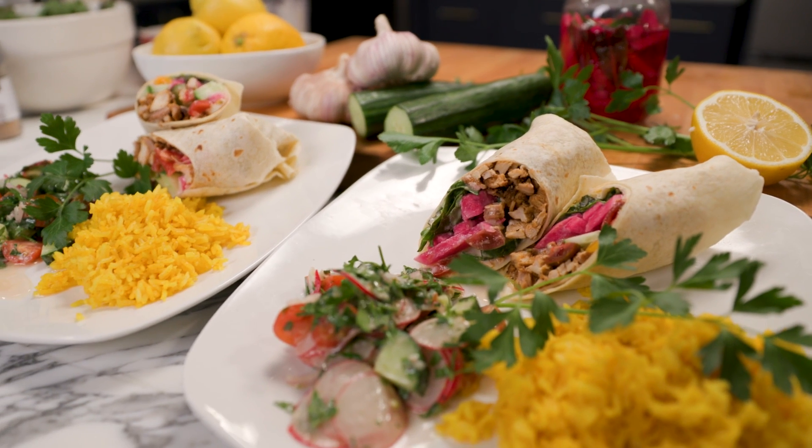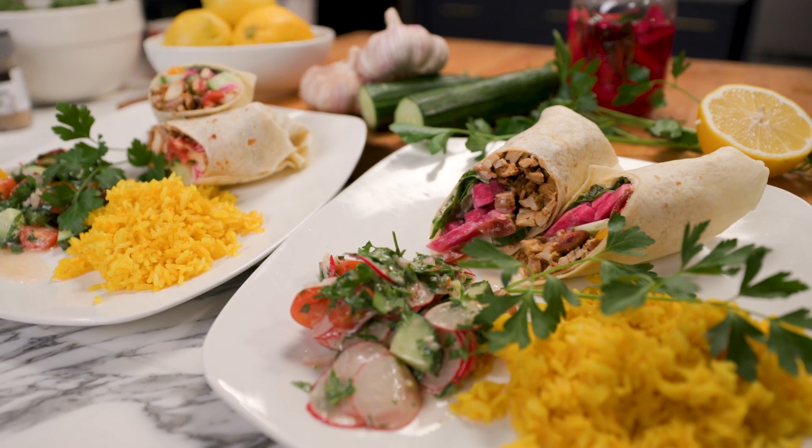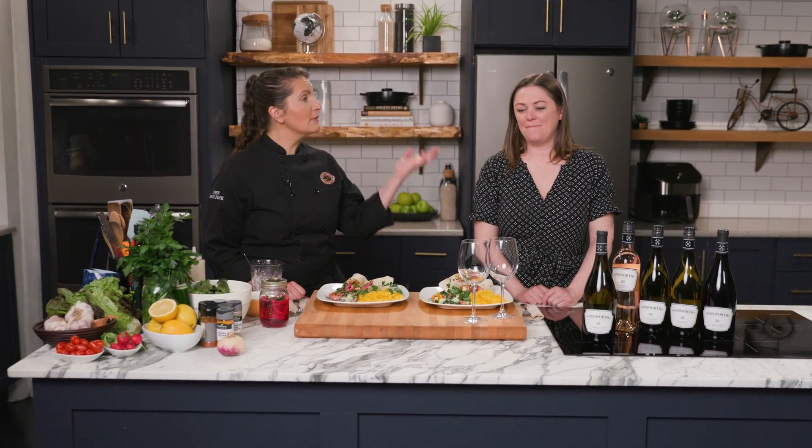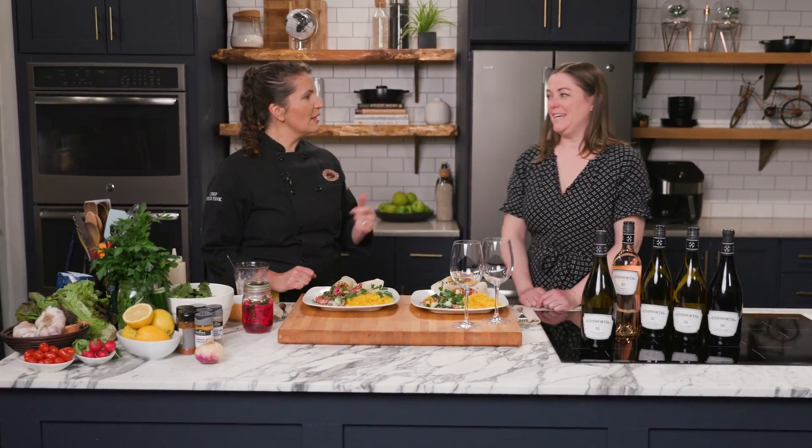This shawarma is complex and a little spicy, so a flavor like this is gonna require a drink to stand up to it. With us is Shannon Ward from Liquor Plus to help us out. Thanks so much for joining us. Thanks for having me, it's nice to be here.